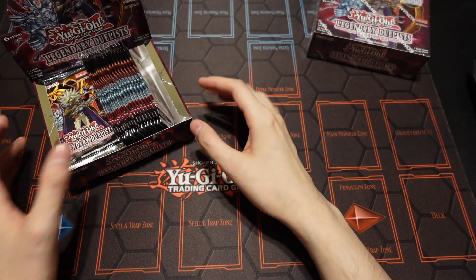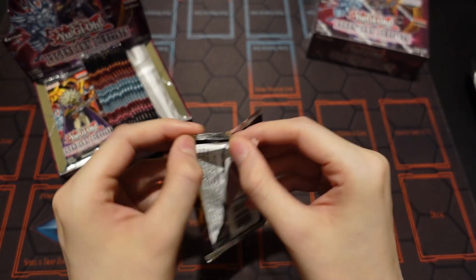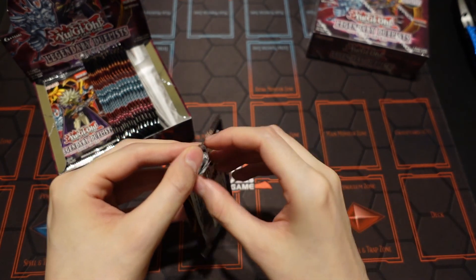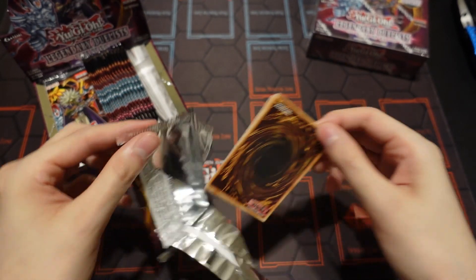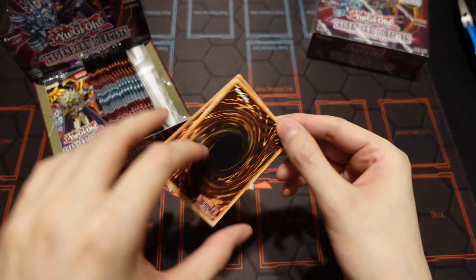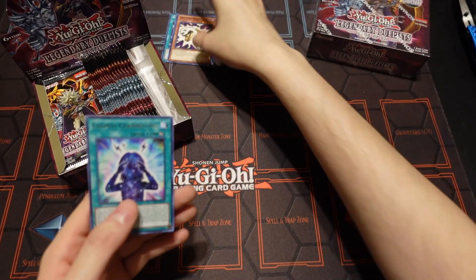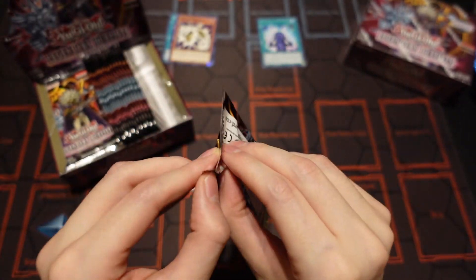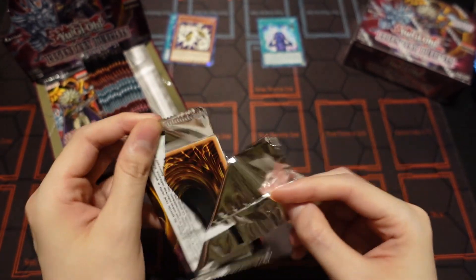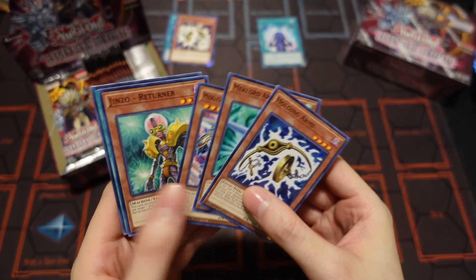With that being said, let's go ahead and dive in and see what we can get out of these two boxes. If you guys missed the previous video, I actually pulled the Ghost Rare Raw, so if you haven't had a chance to see that yet, go back and check that out. It definitely caught me off guard pulling him so quickly out of the very first box, especially being so early in the box.